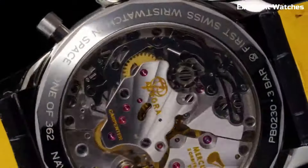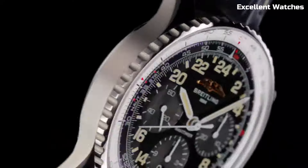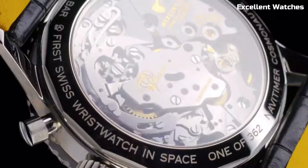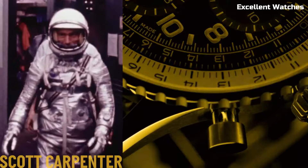Powered by a precise automatic movement, the Navitimer Cosmonaut is more than a watch — it's a symbol of human achievement and a timeless tribute to space exploration.